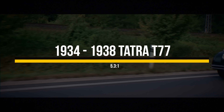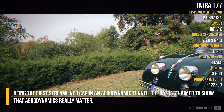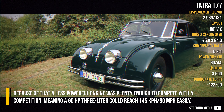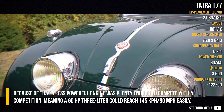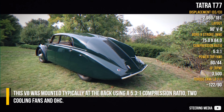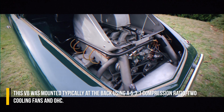The TATRA T77 was the first streamlined car tested in an aerodynamic tunnel. It aimed to show that aerodynamics really matter. Because of that, a less powerful engine was plenty enough to compete with the competition, meaning a 60hp 3.0L engine could reach 145 km/h easily. This V8 was mounted typically at the back, using a 5.3 to 1 compression ratio.